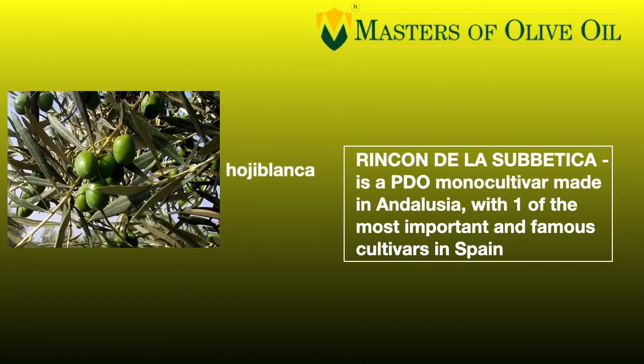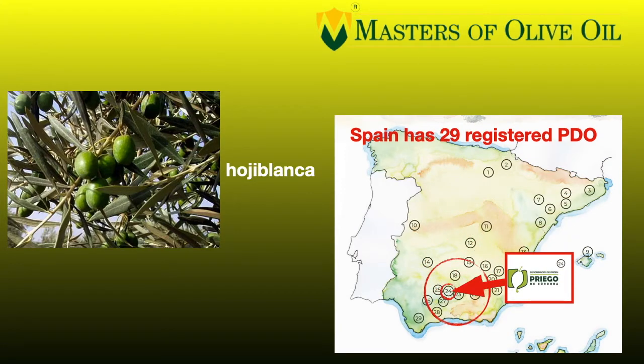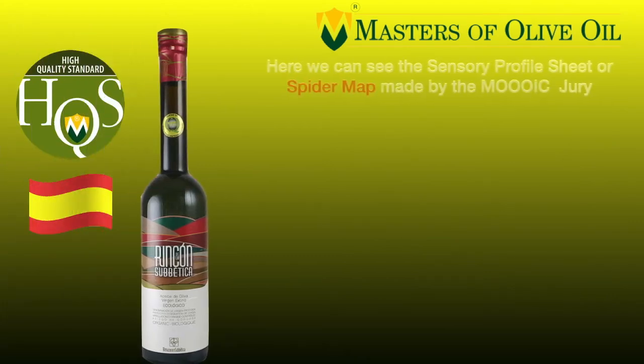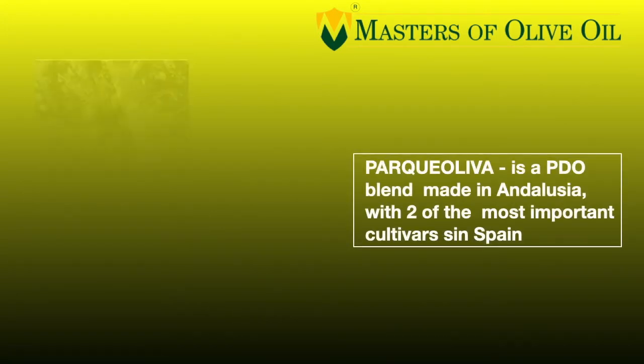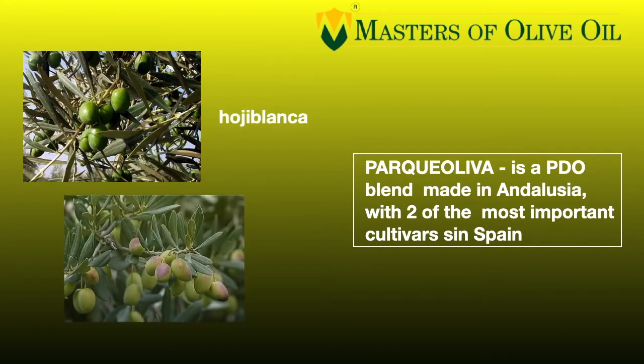Let's start from the first one. Rincón de la Subetica is the denomination of origin protected from Priego de Córdoba, and it is a mono-cultivar. In fact, it has been made with a single cultivar whose name is Hojiblanca — an amazing and very important cultivar in Spain. Looking at the spider sheet, Rincón de la Subetica has a smell of green fruity, green fresh herbs, artichoke, almond, tomato leaves, olive fruity, and is bitter and pungent — powerful but well-balanced and harmonic.